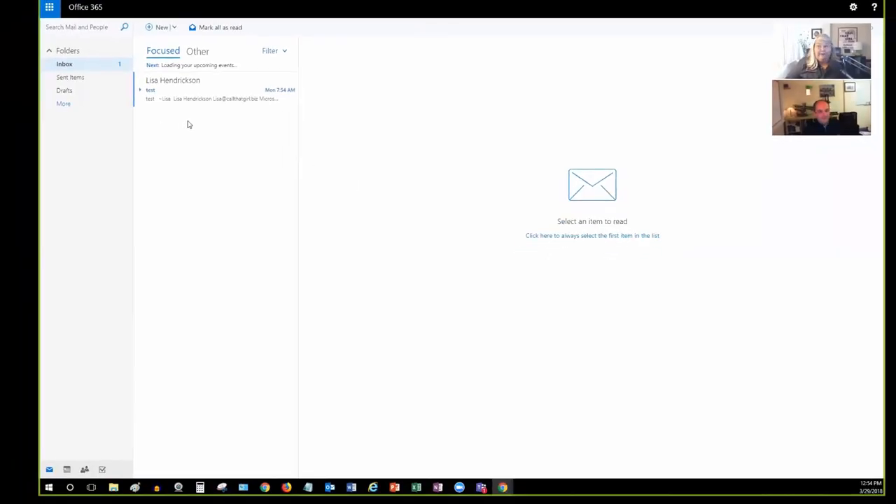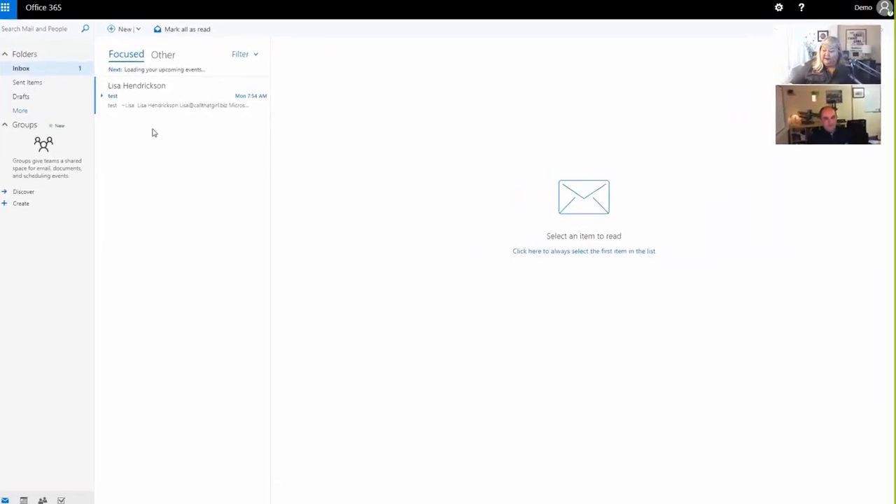The Spring one's nearly here - never mind the Fall one. I'm not really a Windows person, I don't participate in all that. Okay, can you see my screen? Yep, I've got you.